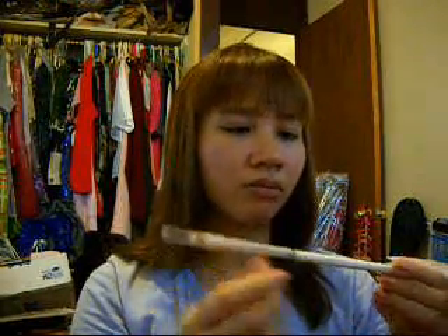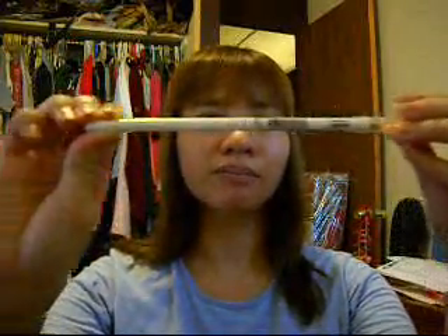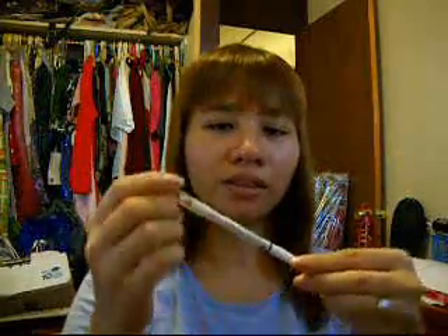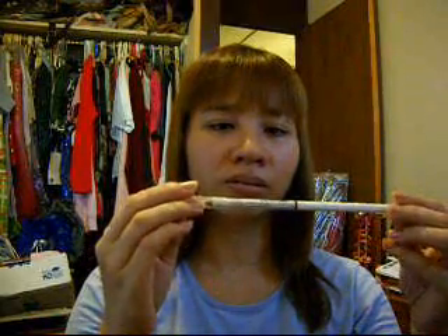And I got the Wet n' Wild Kohl Eyeliner — I got the white one, for my waterline.